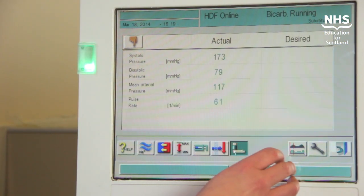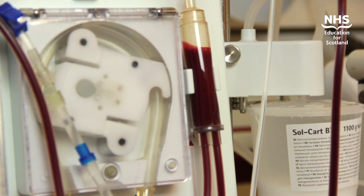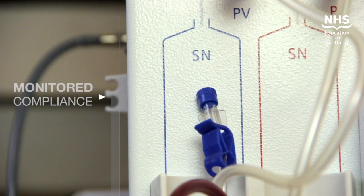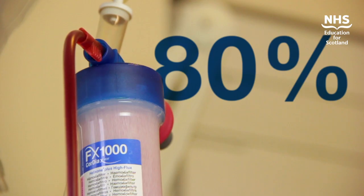We introduced a different technique around the cleaning of the lines. We started a training programme with nurses within the unit and we monitored the compliance of this on a weekly basis. And this got us to approximately 80% compliance with the process.